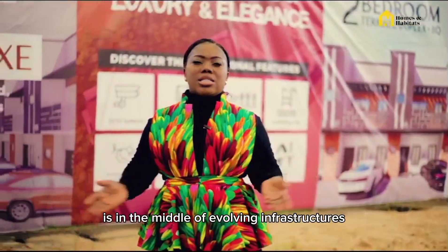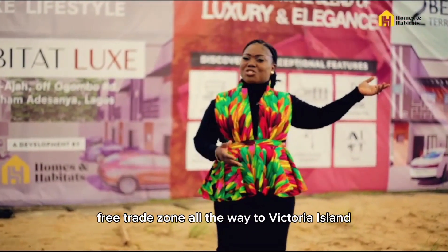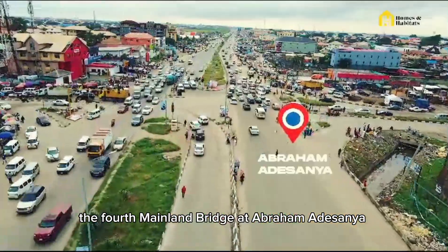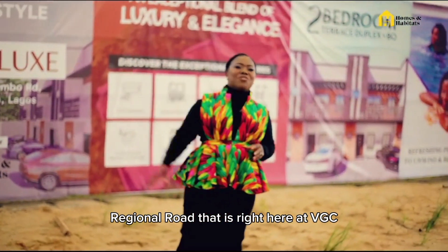Habitat Lock is in the middle of evolving infrastructures like the coastal road coming from Lekki-Epe all the way to Victoria Island, the 4th Mainland Bridge at Abijo/Abraham Adesanya, and the Lekki Regional Road right here at VGC.